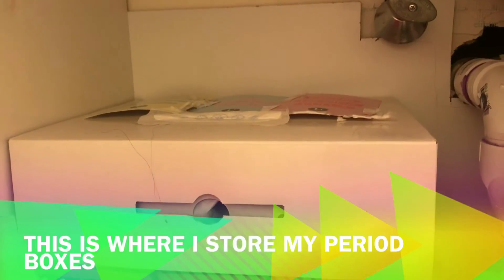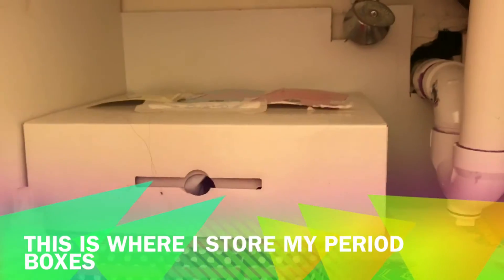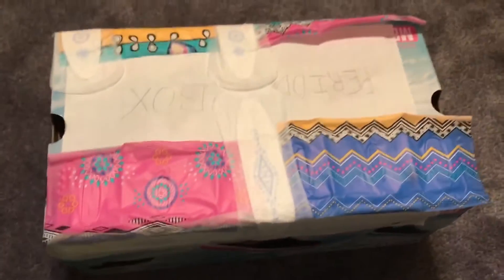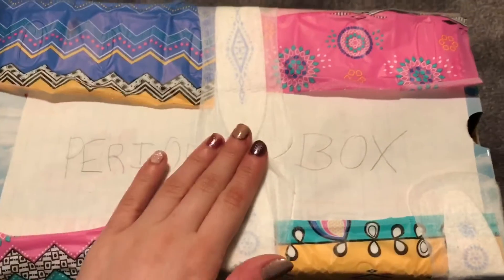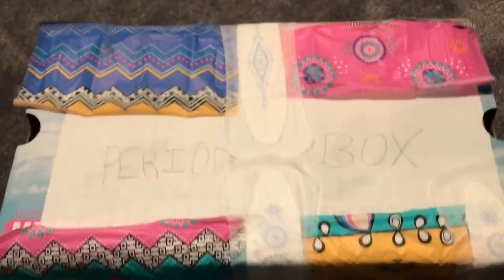Hey girls, it's period talk 101 here and today I'm going to be doing a period storage tour for you, because some people just don't know what to have or how to organize. I'm going to start with this period box — it's from a Skechers Sneakers shoebox and it says 'period box.' I used some clean panty liner wrappers and panty liners just to decorate it and make it fun.